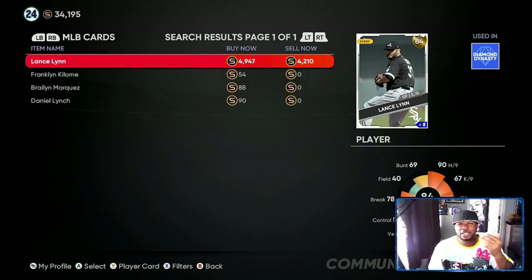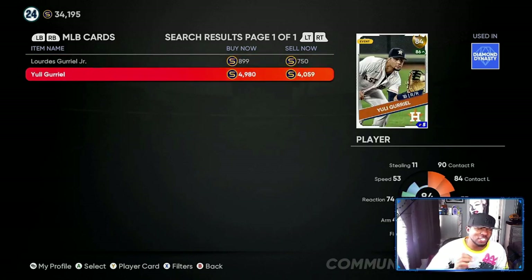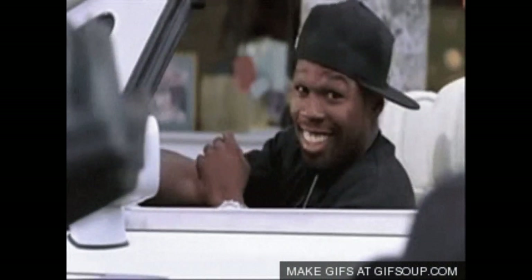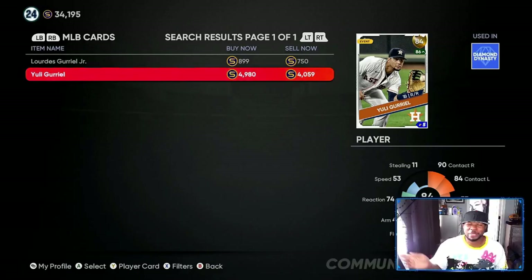Lance Lynn should have gotten an upgrade last week — this week he should be going up to at least an 86 minimum, so that's going to at least double his price from around 4000. I've got about six or seven of him. The next card I'm expecting to go up is Yuli Gurriel — he's an 84 overall, same price range as Lance Lynn, and you can get him right now for 4000 stubs.